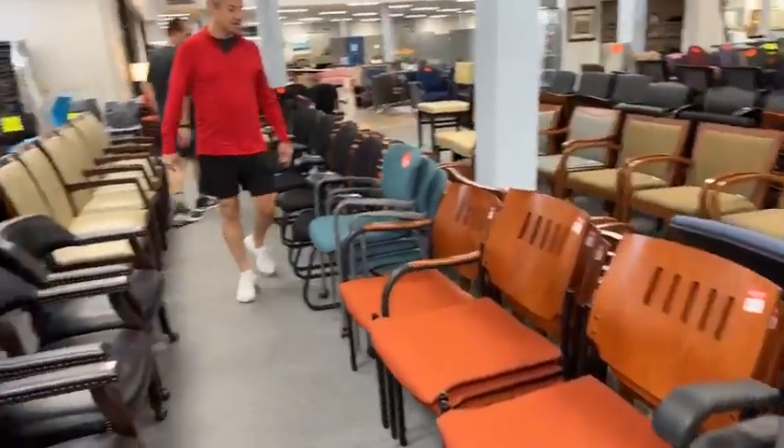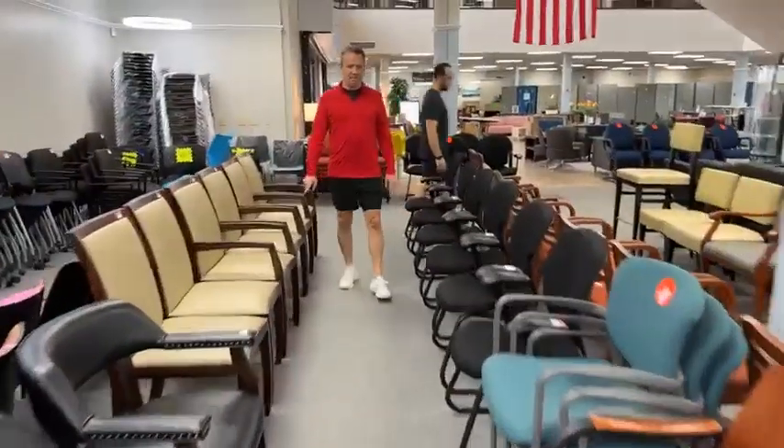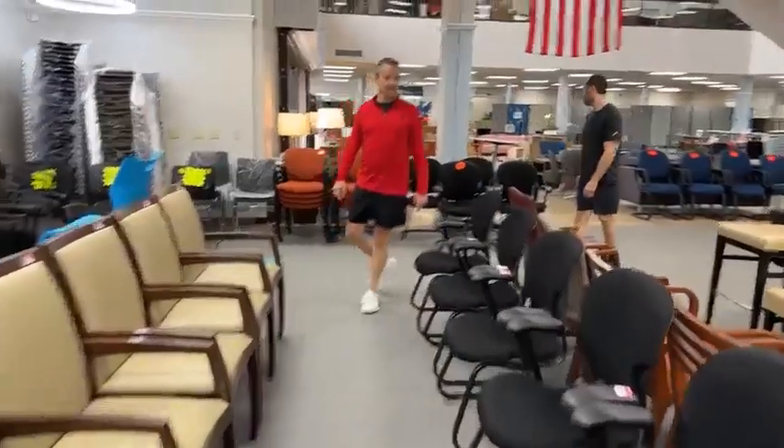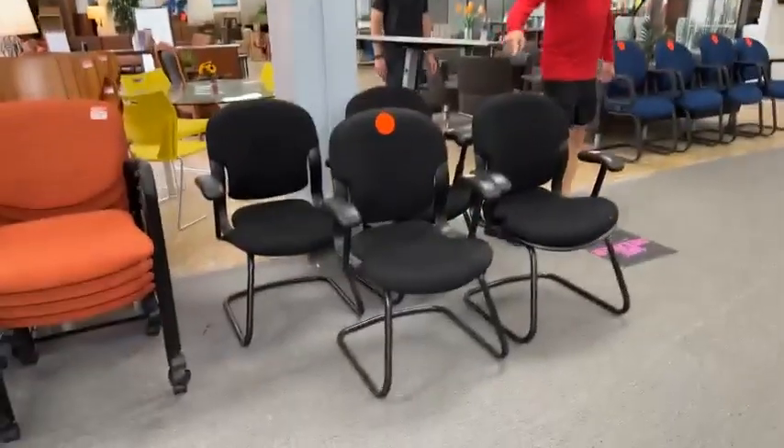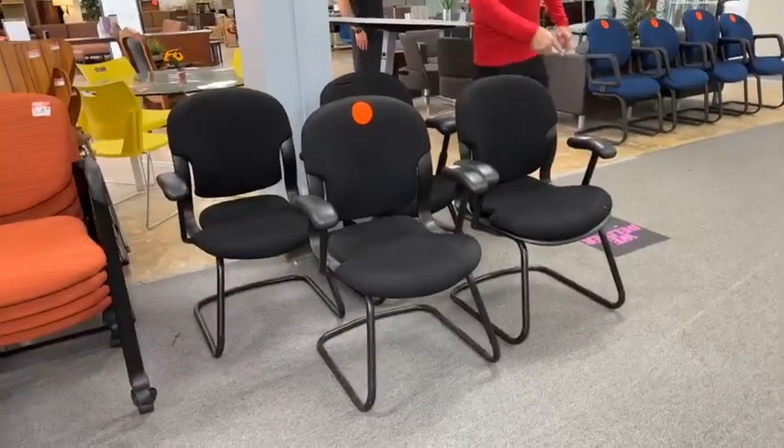Is it just the armless ones? Yes. We believe we have more at the warehouse, but it's going to be a few days before we have those over here. What do you call these? Equus. $19.99 for those two — that's a stupid good deal.